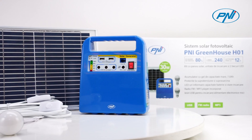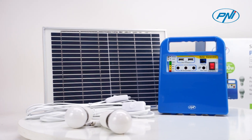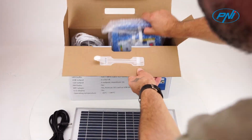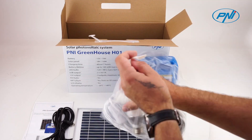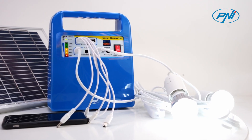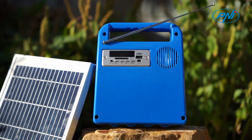The Penny Greenhouse H01 Portable Solar Photovoltaic System is the complete solution for camping, caravan, greenhouse, or any mobile application, offering a light source and USB or 12V charging for small electronics. For periods of up to 12 hours of operation, depending on consumers, the system is plug-and-play and ready for operation.